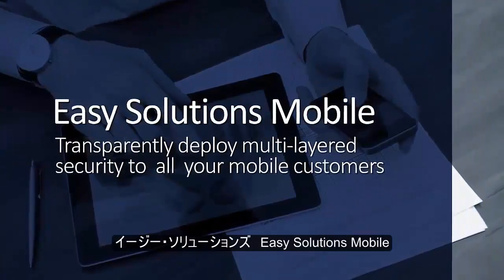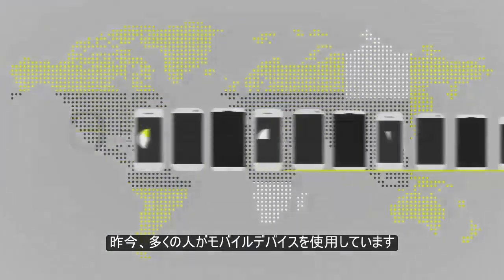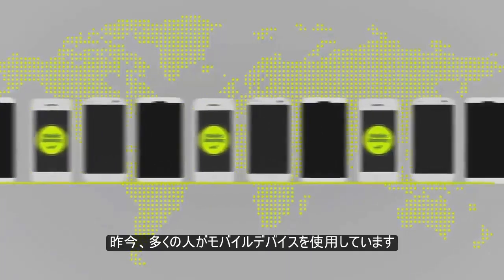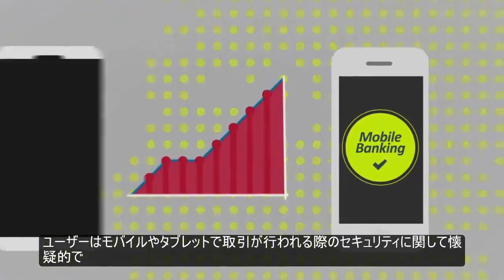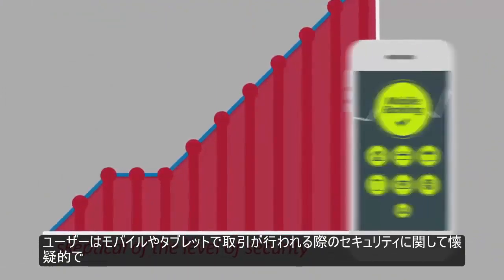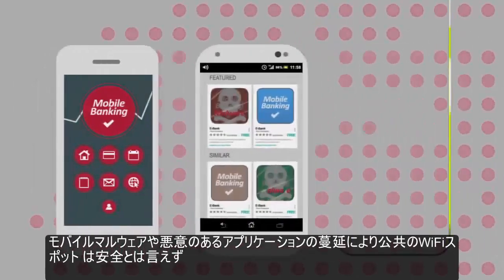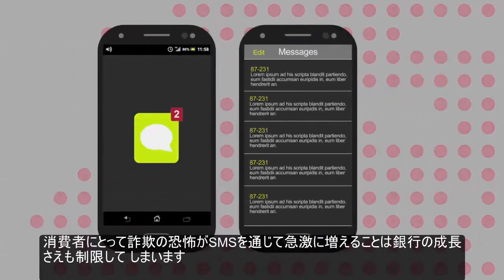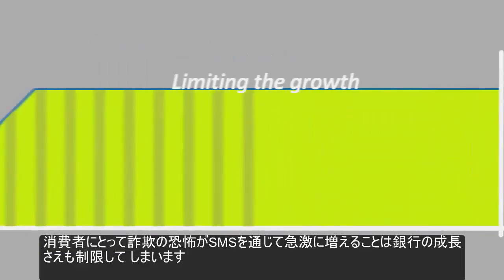Easy Solutions Mobile, from Easy Solutions. Nearly everyone has a mobile device these days — currently there are more mobile devices than people on earth. But users remain skeptical of the level of security they can expect when performing transactions on their phones or tablets. An explosion of mobile malware, malicious apps, insecure public Wi-Fi hotspots, and a severe uptick in attacks delivered through SMS messages are generating a fear of fraud among consumers that is limiting mobile banking's growth potential.